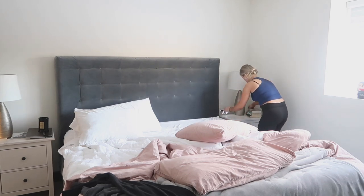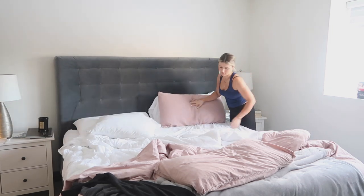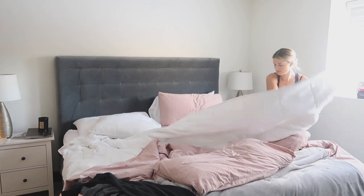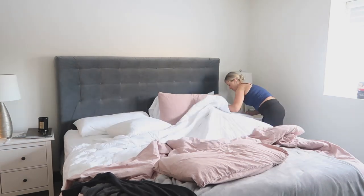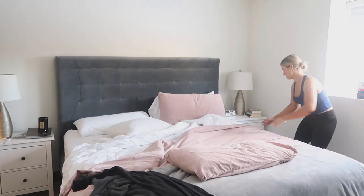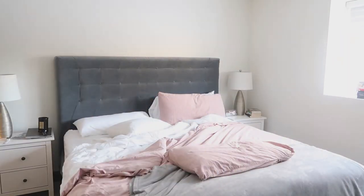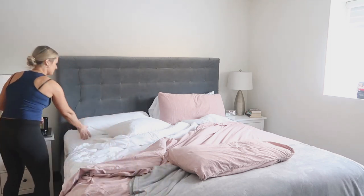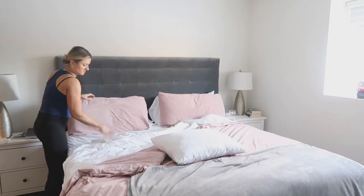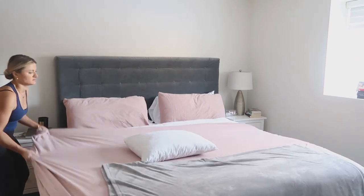In our bedroom I'm just cleaning up and putting clothes away that our toddler put all over the floor, and making the bed. If you're new to my channel, we just got this bed from Ikea — we used to have one from Wayfair. This one is by far my favorite bed ever; it's so comfortable and I love the bed frame, it's beautiful.